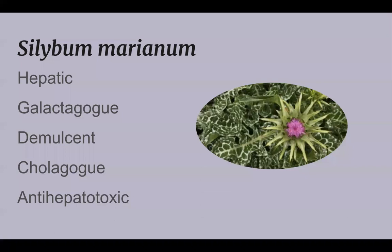There are five herbal actions. One is hepatic, which means it's healing to the liver. Another is galactagogue — which sounds like something from the Star Wars trilogy, but it actually means it helps increase milk in women who are breastfeeding.